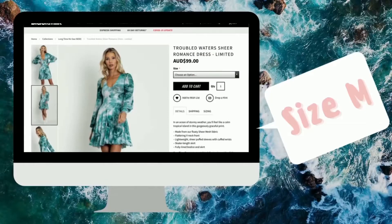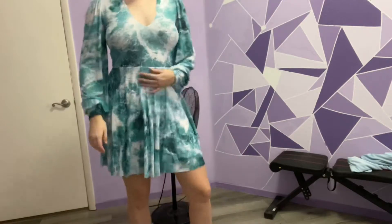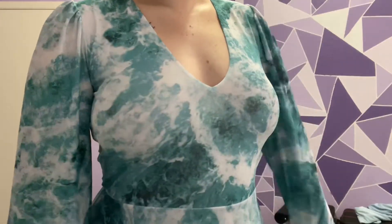Now in the running for one of my favorite pieces is the Troubled Waters romance dress. Oh my god, I'm obsessed. I already have this in a skater longline but I've really been into romance dresses lately and the print looks absolutely stunning.